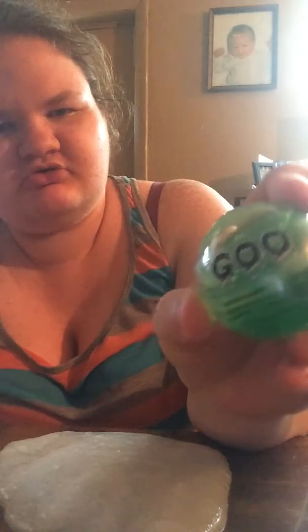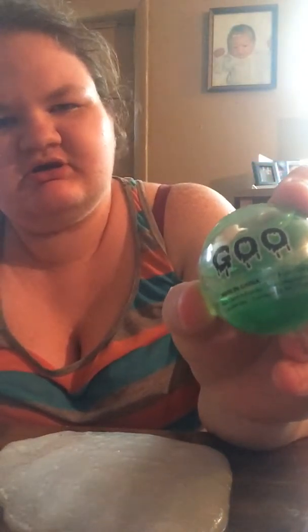Hey guys, welcome back to my channel! Make sure you hit the subscribe button when you're done watching. I was at Walmart and I found these little goo things — sadly I only have one this time, but we're going to see what it feels like.